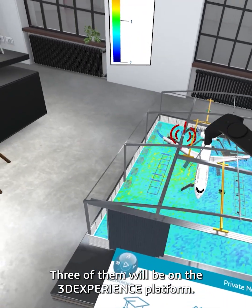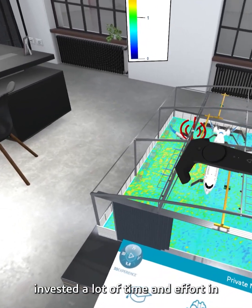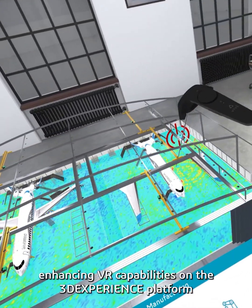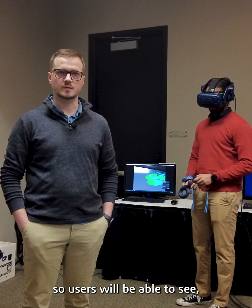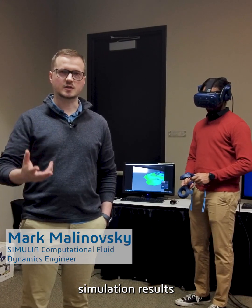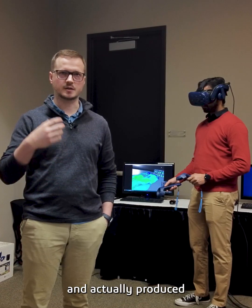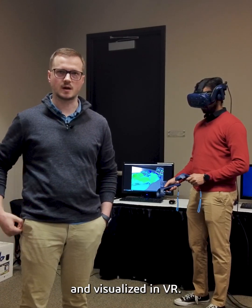Three of them will be on the platform. Dassault Systems has invested a lot of time and effort in making and enhancing VR capabilities on the platform, so users will be able to see simulation results that were generated on the platform, pushed over and actually produced and visualized in VR.